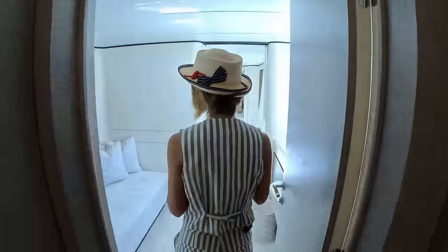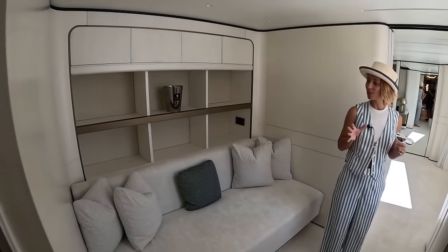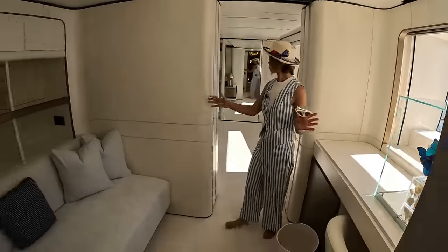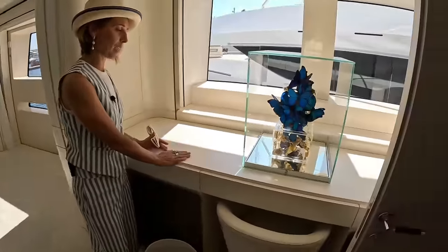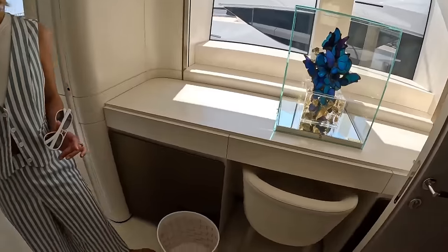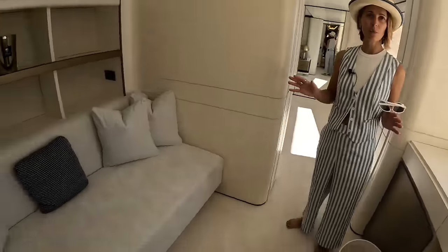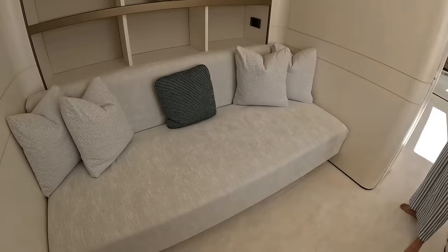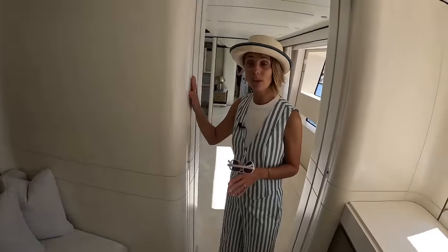Going forward to our owner's suite. They almost have like a foyer before you enter the actual stateroom. So you have your desk here, your table if you want to work, a beautiful piece of art, and a really nice settee right here. Also nice if you're in the morning and your spouse is still sleeping — you can close these pocket doors and have this space a bit private.